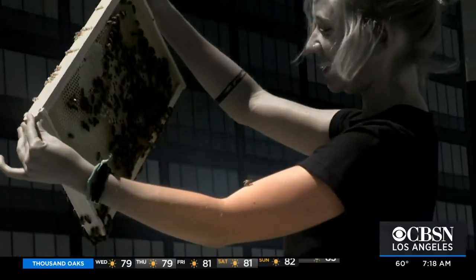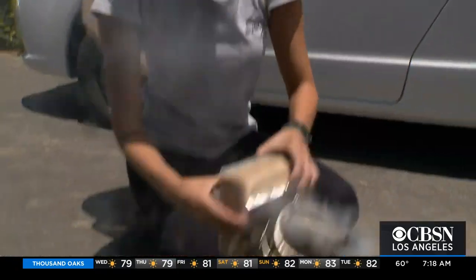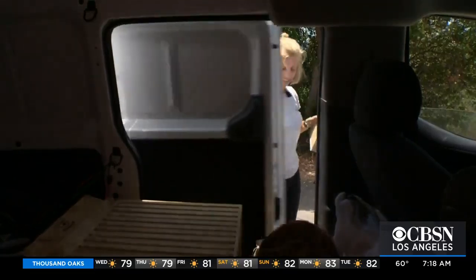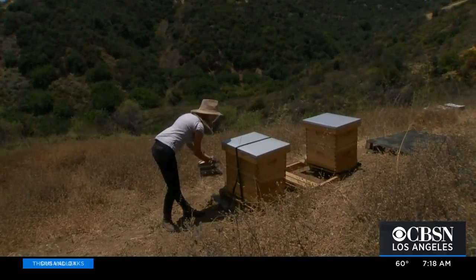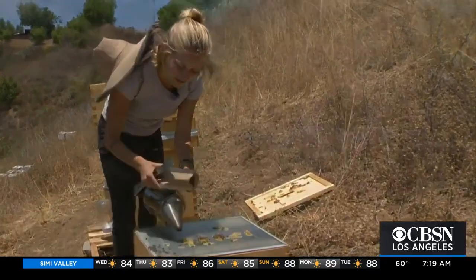Bee stings, though rare, are an occupational hazard, and the academic work to get where she is has been demanding. Carmen's advice to aspiring urban beekeepers: don't let the difficulty hold you back. Everything worth doing comes with challenges, and it's worth it. It's worth the challenge — feeling that sense of accomplishment is really amazing.